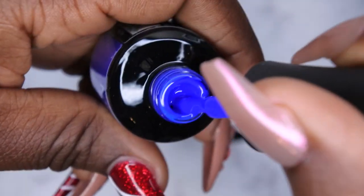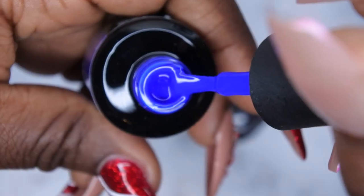The first color I have here is Ready Set Ski, and this is an absolutely beautiful royal blue color — just a really nice royal blue. Love this color a lot.